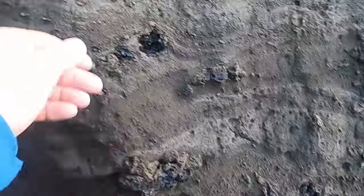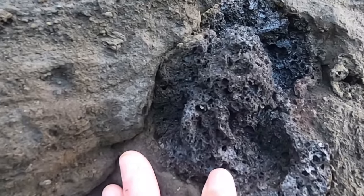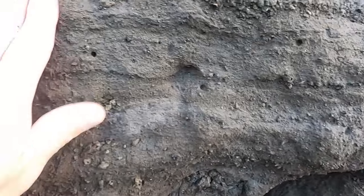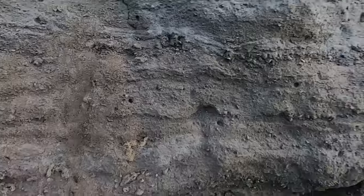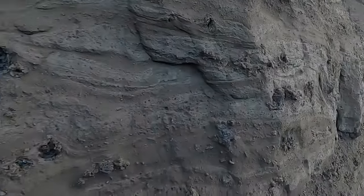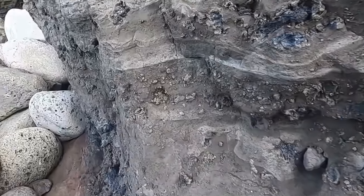You can see there are cinders in here — this is all primary material, actually pieces of the magma itself. There are big clots of vesicular basalt in amongst all this ashy material. It's quite crumbly, so it's no wonder that when the ocean gets high, it erodes this cliff pretty quickly. This is a lapilli tuff.